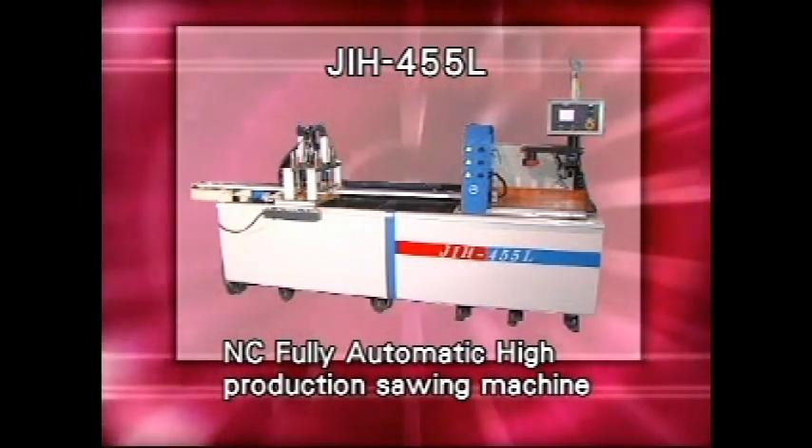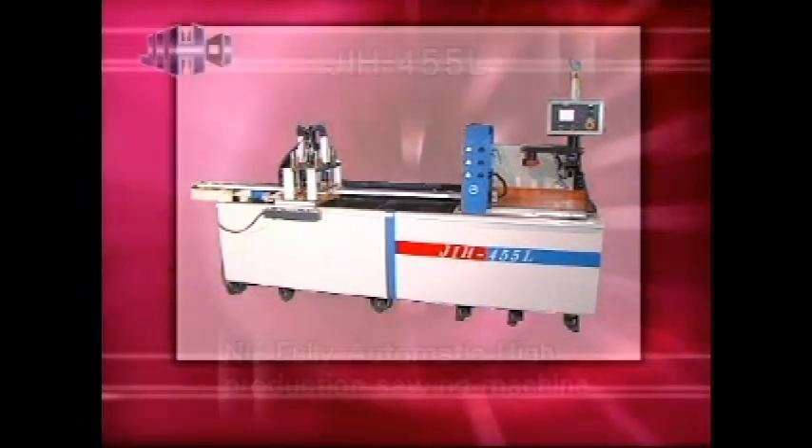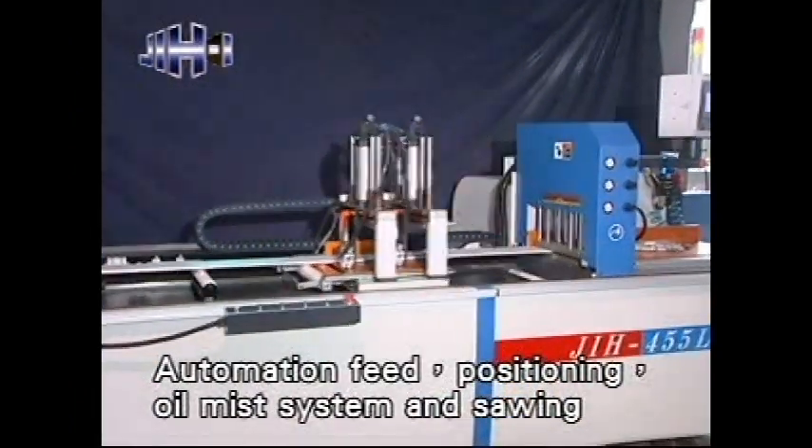5 L-Type Sawing Machine, Horizontal, NC Fully Automatic High Production Sawing Machine. Automation feed, positioning, oil mist system and sawing.